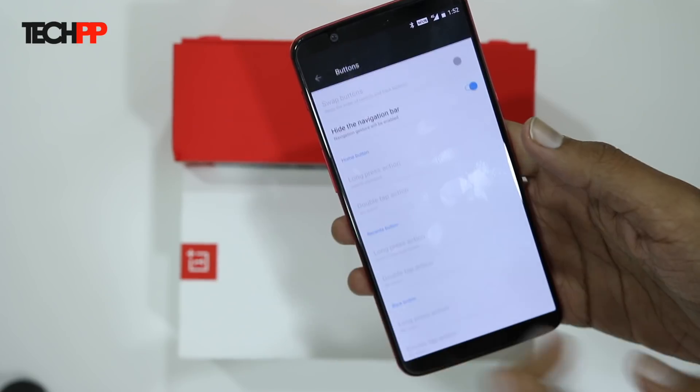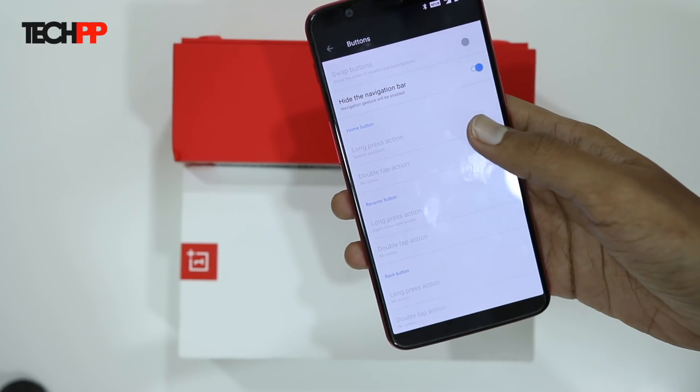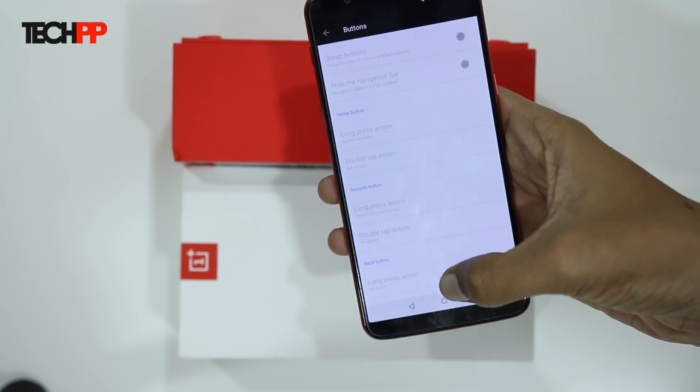Here's how it works: the option is located inside the button settings and can be enabled by tapping the item which says 'hide the navigation bar.'